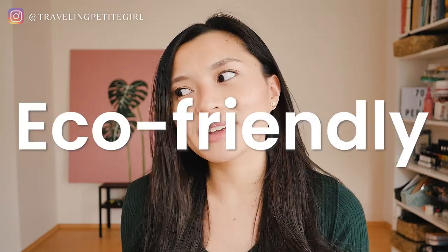Hello! Welcome back to my channel. This is Traveling Petit Girl. If you're new here, my name is Jojo. I like to help bloggers grow their blogs and also live a slow and simple life. Today's video is going to be about reusable, eco-friendly, sustainable products that I use every day at home.